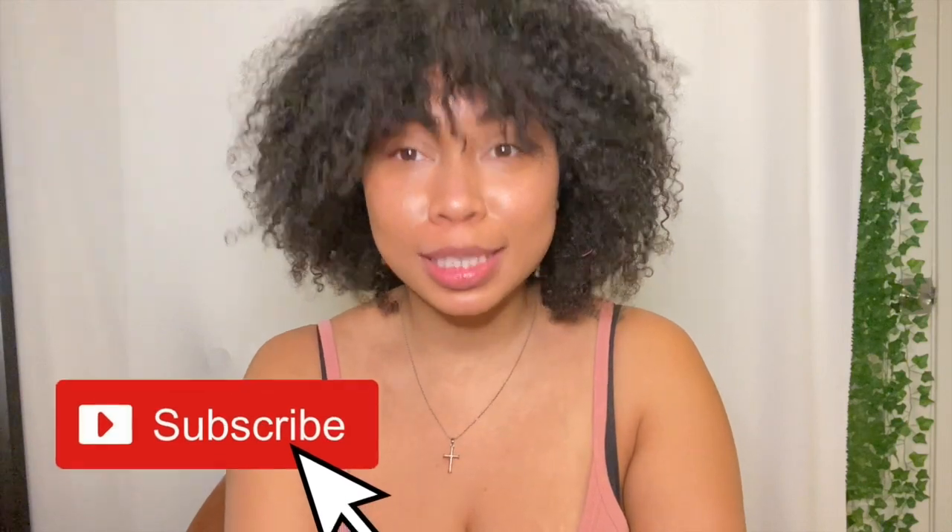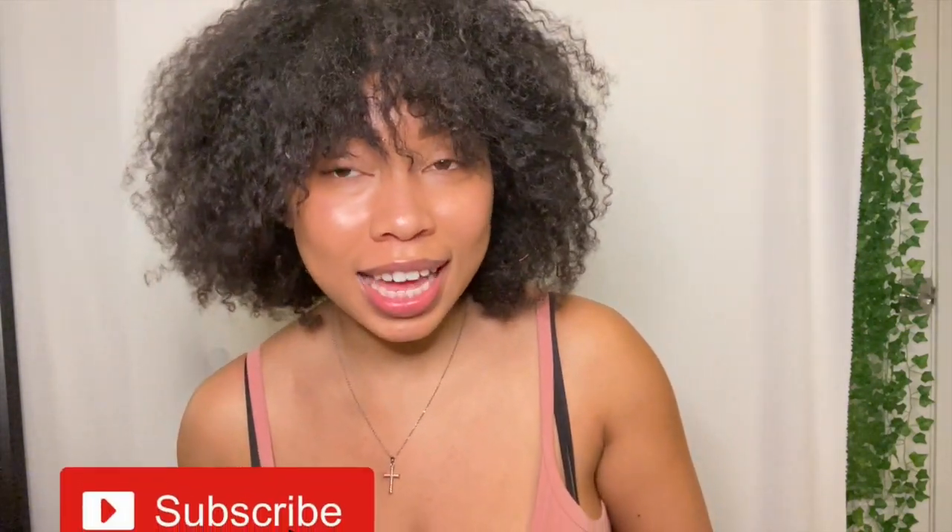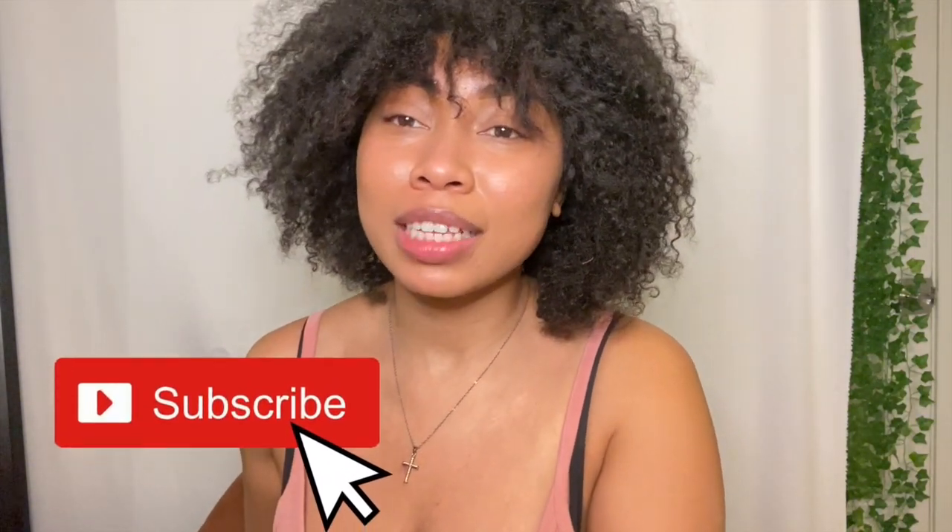Before we get into that, make sure you guys are subscribed to my channel. Go ahead right now, subscribe and hit the bell next to the subscribe button so you know every time I post a video. While you're down there, go ahead and click that thumbs up button. Be sure to join the TJ fam — I truly appreciate you guys for watching. Thank you so much, you guys are the best. Let's get into it.